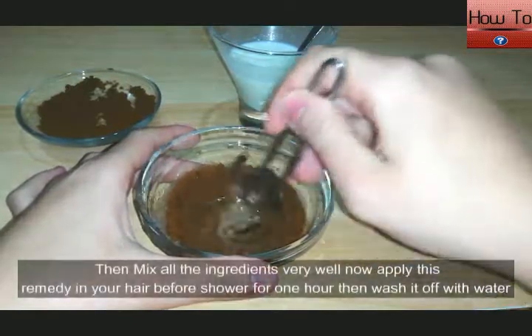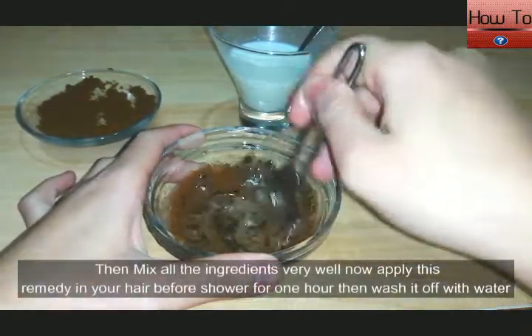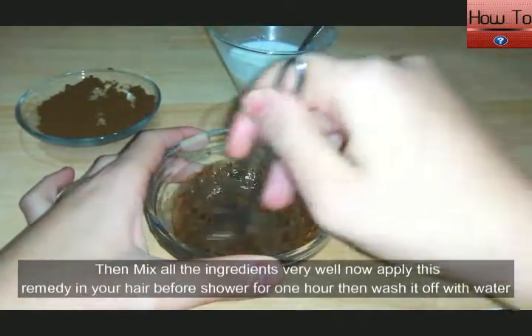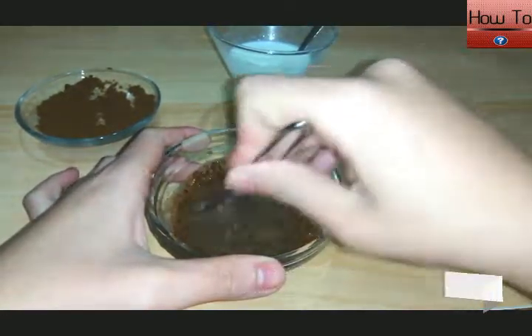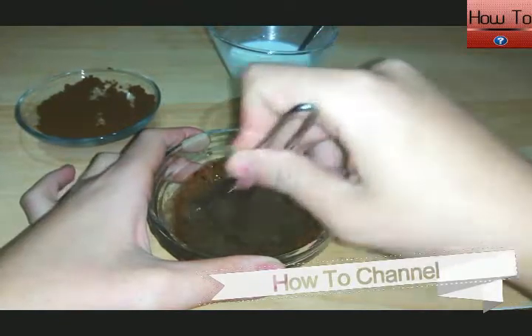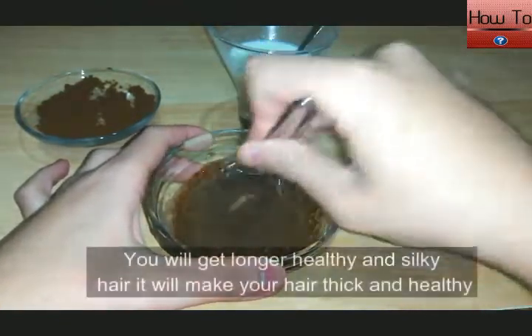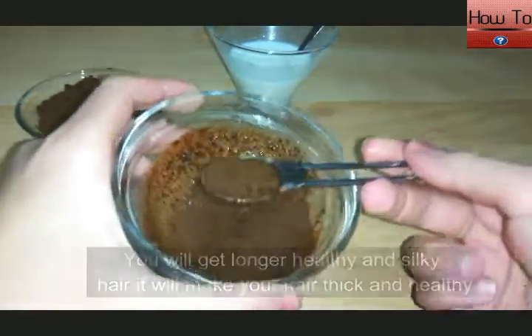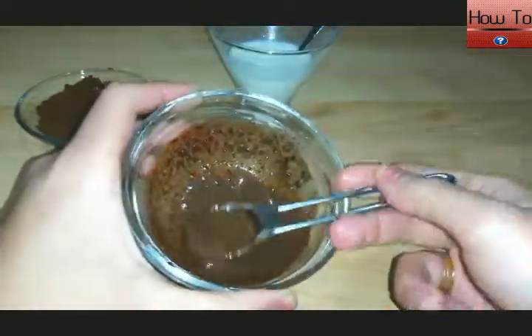Now mix all the ingredients very well, then apply this remedy on your hair before showering for one hour, then wash it off with warm water. You will get longer, healthy and silky hair — it will make your hair thick and healthy.